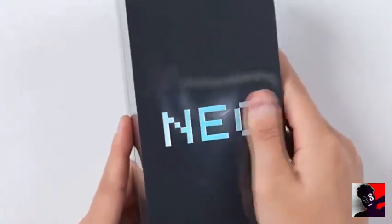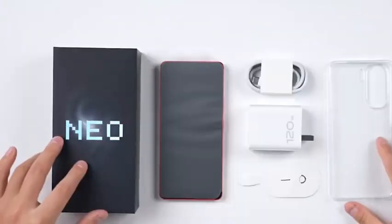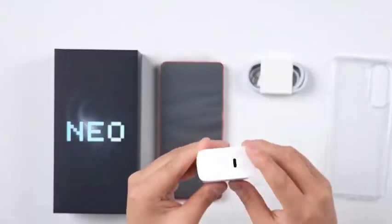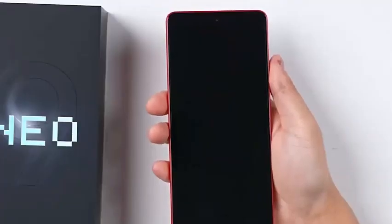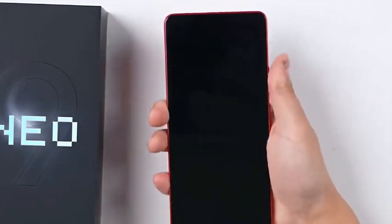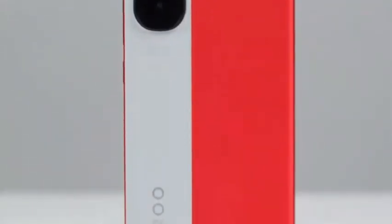Is your current smartphone keeping up with your needs, or is it time for an upgrade? As technology evolves, so too should our devices. Enter the IQU Neo 9 5G — this new addition to the IQU family is a testament to the brand's commitment to pushing the boundaries of what a smartphone can do. With a host of advanced features and a design that's as elegant as it is durable, it's a device that's built for the future. Let's delve into why the IQU Neo 9 5G could be your next upgrade.